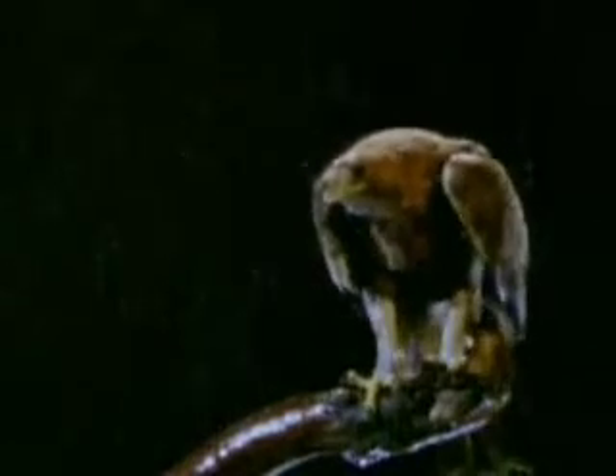Flight may have evolved to help birds escape predators, catch fast prey, or to make it easier to move from place to place. No one really knows. One thing is certain: all 8,700 species of modern birds have feathers.